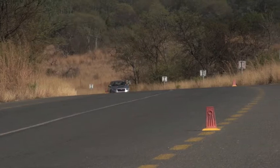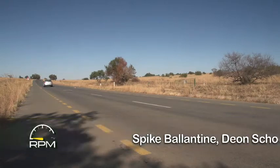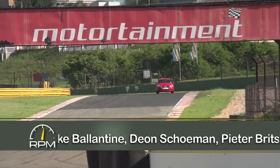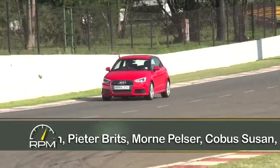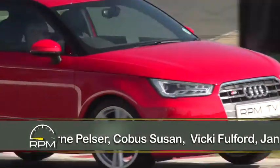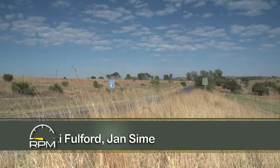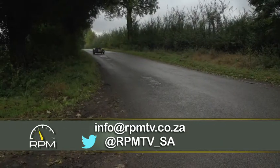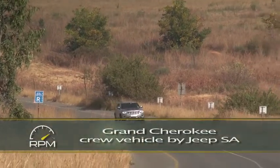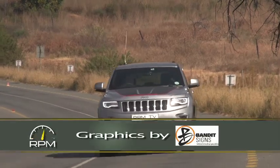And that brings us to the end of our RPM TV Best of 2014, which also marks the final RPM TV episode for the year. After 39 shows and some 150 road tests, it's time to wish you a safe and relaxed festive season. Please travel safely wherever you go, don't drink and drive, and make sure you recharge those batteries for what's set to be a cracker 2015. RPM TV will be back on air January 15th. If you'd like to be informed about what's coming up on RPM TV next year, as well as the broadcast schedule, mail us at info@rpmtv.co.za. You can also follow us on Twitter and visit our Facebook page.